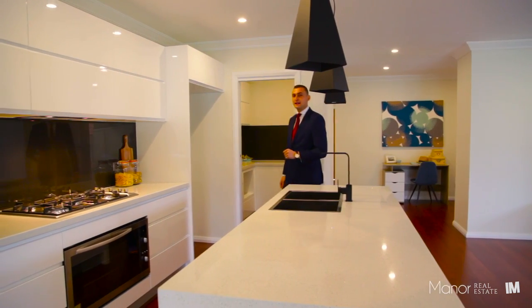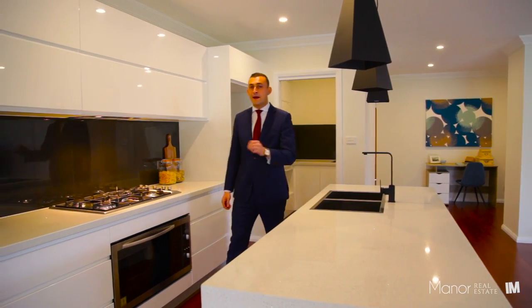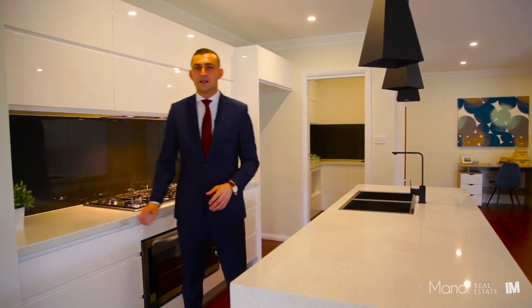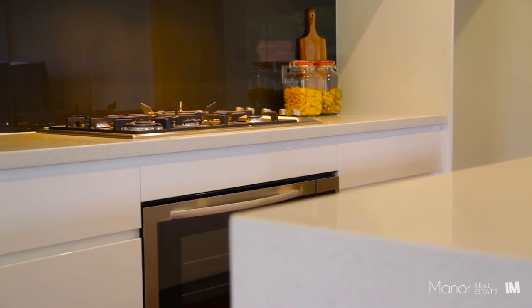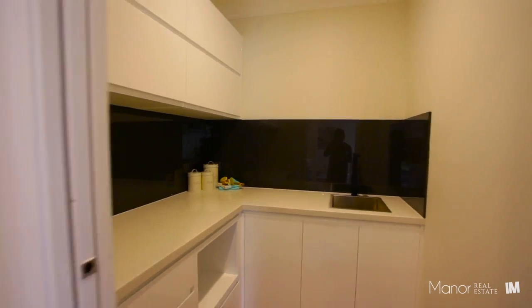This state-of-the-art kitchen has absolutely everything that a master chef would want. It features stainless steel appliances, soft close drawers, and 40mm bench tops with waterfall edges.